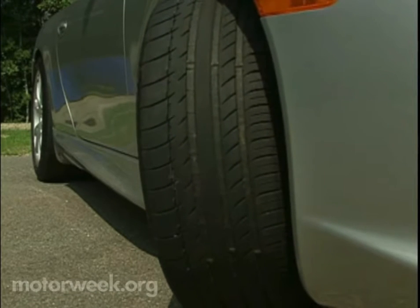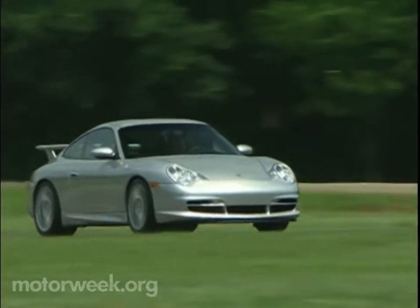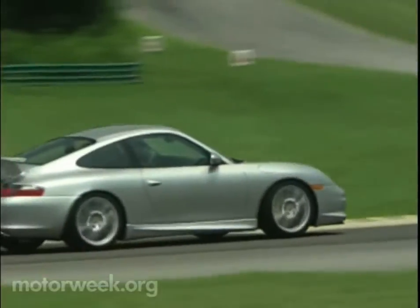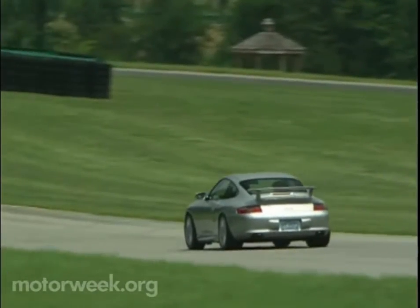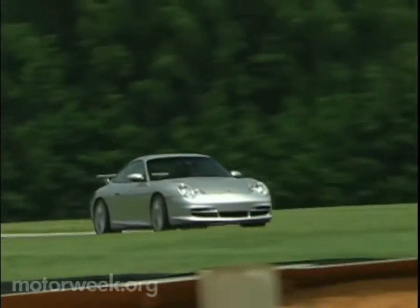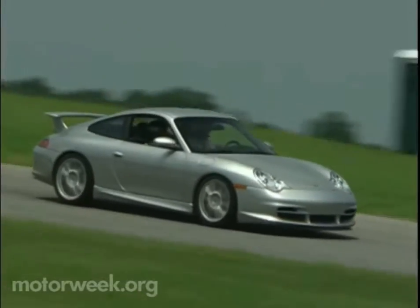At the front are 235-40s, while the rears measure a squat 295-30. Wheel movement is controlled by stoutly-tuned McPherson struts up front and a multi-link coil rear. The GT3 shares its suspension with the GT2, and that means adjustable anti-roll bars, height-adjustable front spring plates, and metal support bearings. This allows owners who race the car — and plenty do — to fine-tune the suspension for different tracks, but it also means a sharp, nervous front end on the street with super-quick turn-in.